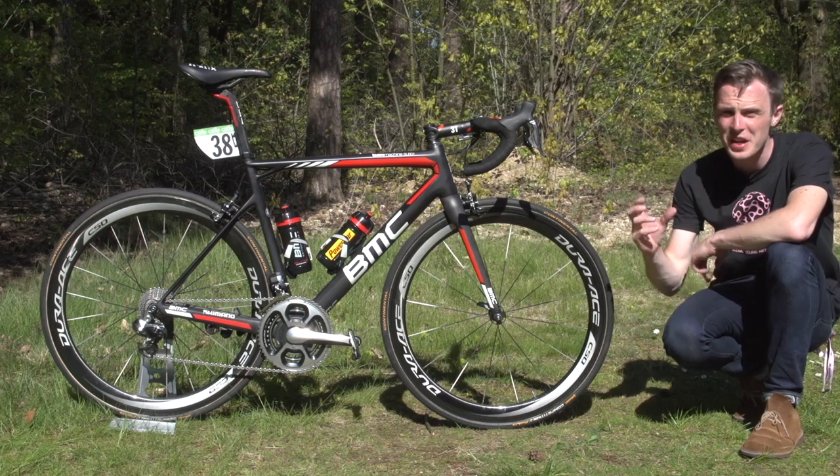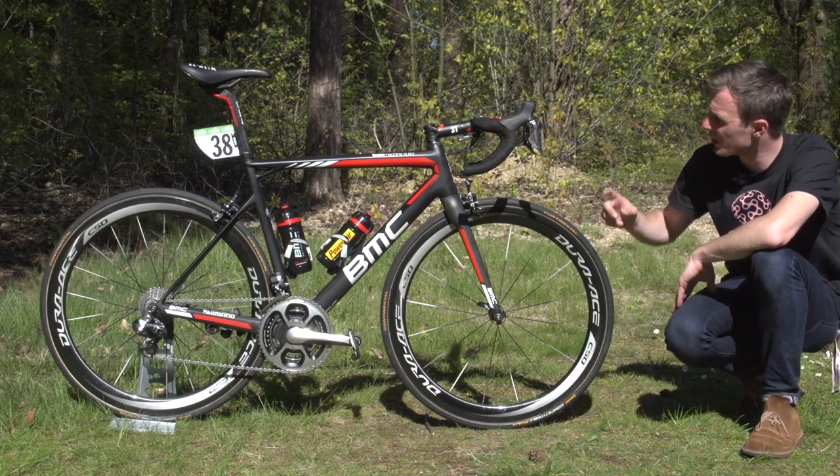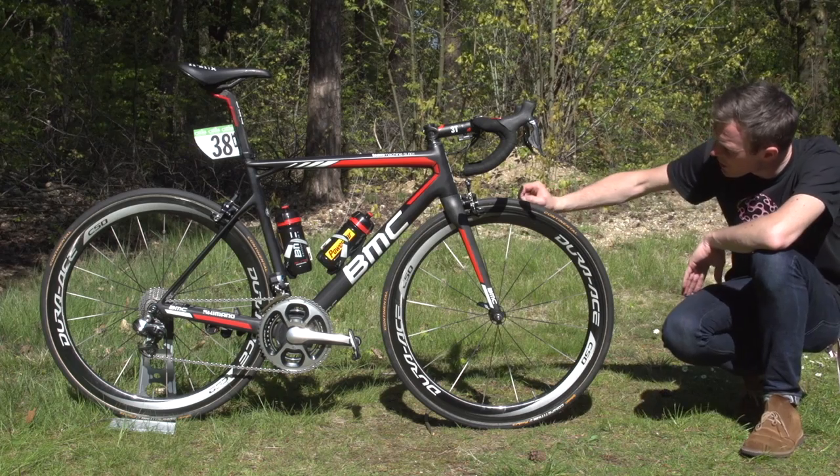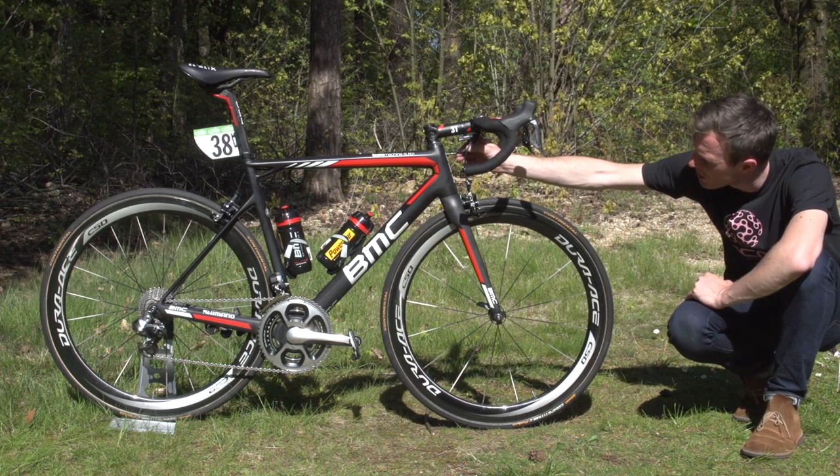As you may have guessed from the rest of the bike, the brakes are of course Shimano Dura-Ace. Looking at a couple of the finishing touches, we've got the SRM Power Control 8 head unit up here, and just at the front of the bike the BMC mechanics have used —